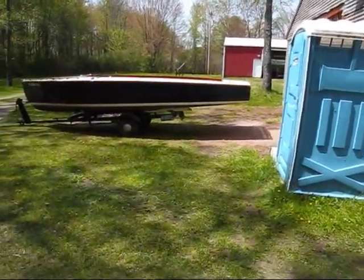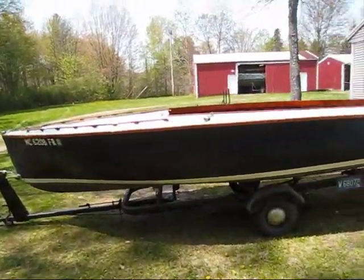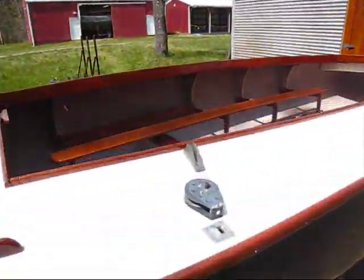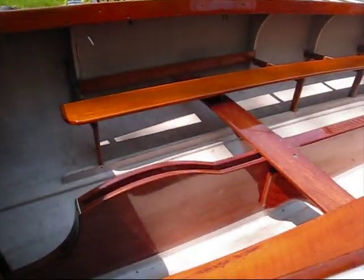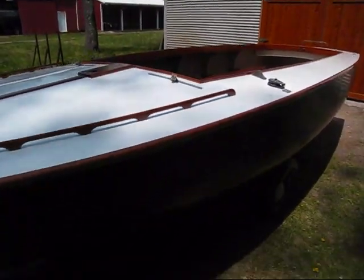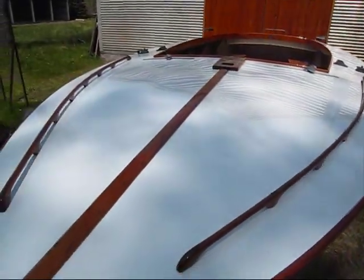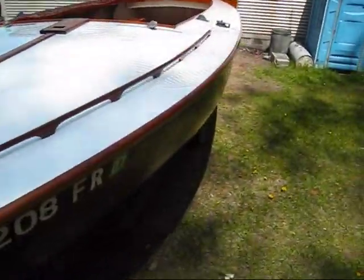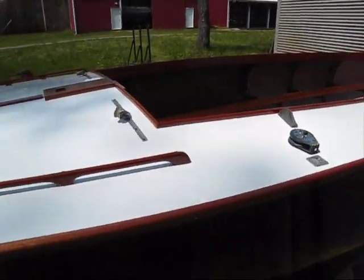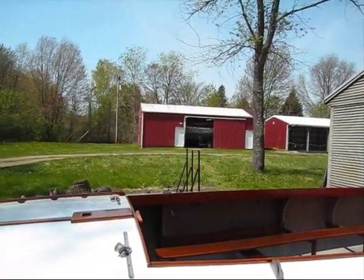There's a sailboat I just finished. I did all the inside — there's a centerboard that goes in there — and I did the deck and all the woodwork on it. There's another building over there with a big sailboat in it.